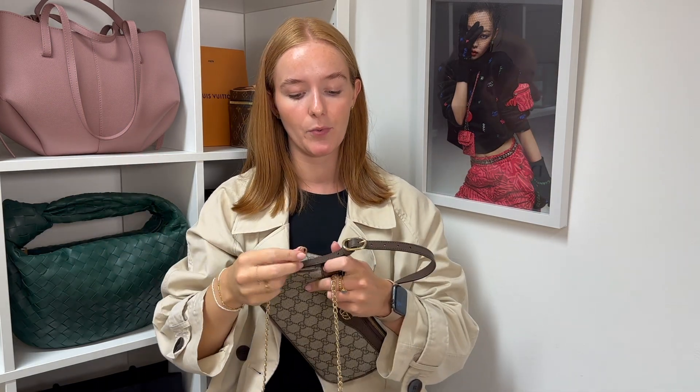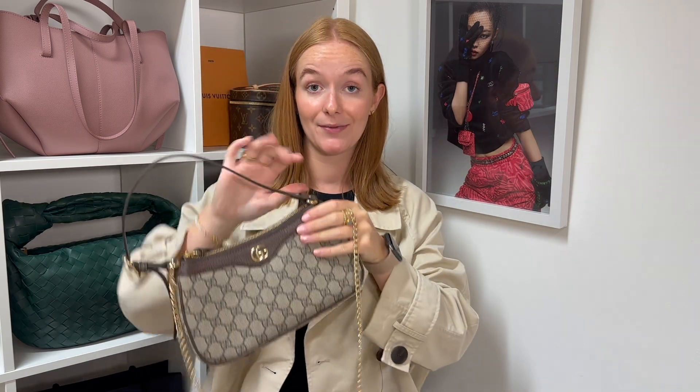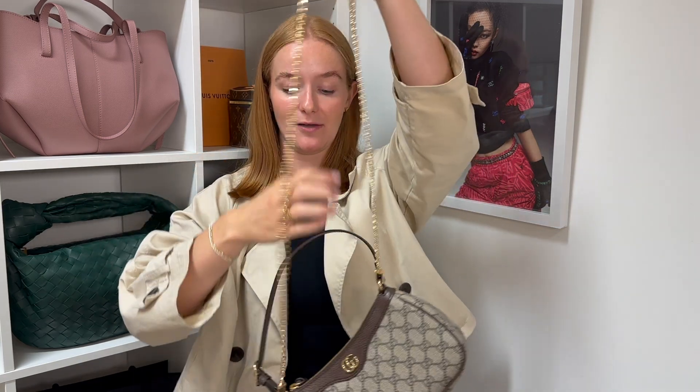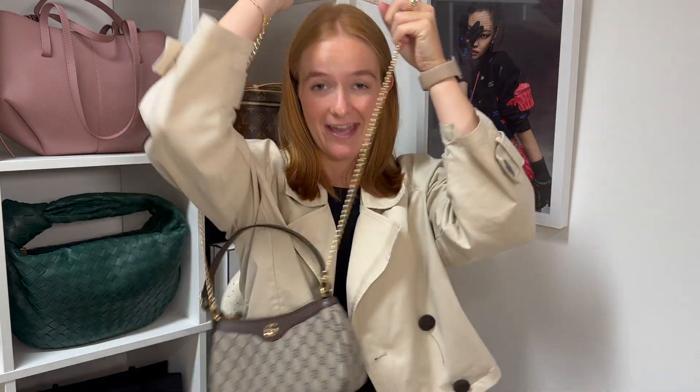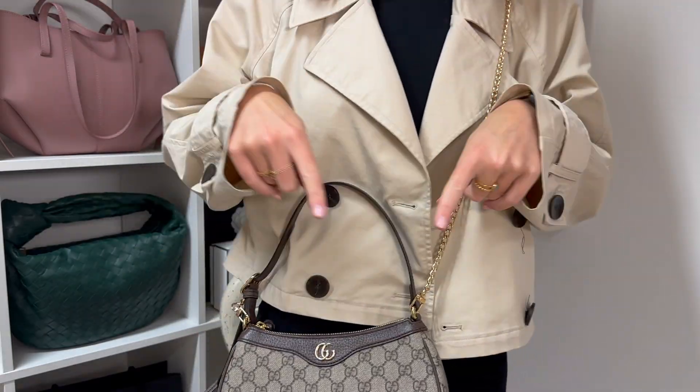You can also double up the strap and use them both together, or if you really did want to use this bag as a crossbody, we also have crossbody chains. It's the exact same concept — you just clip the chain onto the D-rings on the outside of the bag, and then you've got a crossbody bag for so much less than the Aphidia small. It might annoy you that you then have the leather strap in the way, but everybody's opinions are different — you actually might really like the look of that, and it gives you that extra use out of the bag.